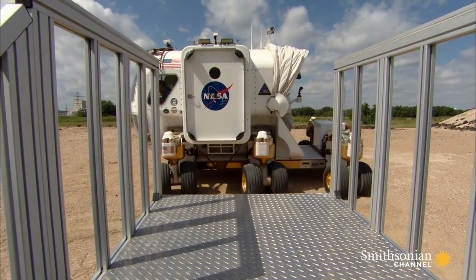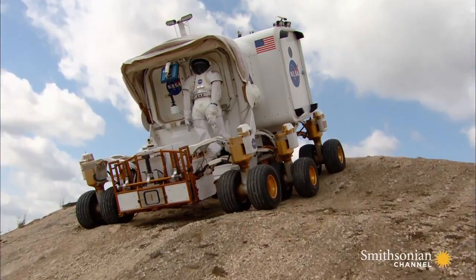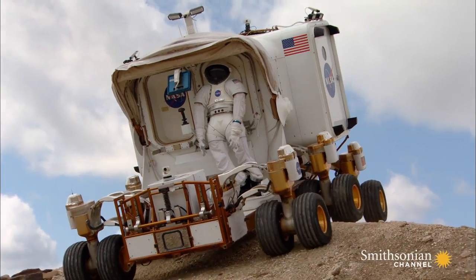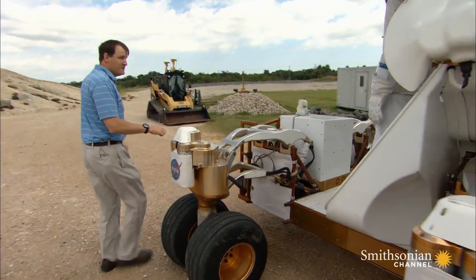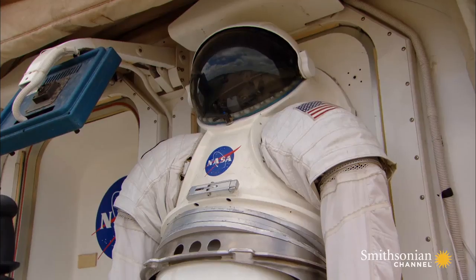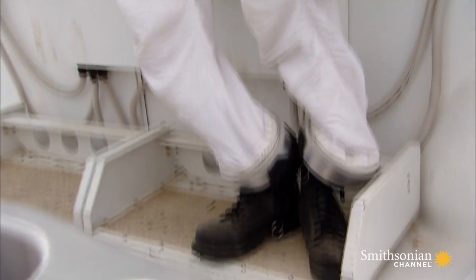The ability to drive sideways allows the rover to dock with the habitation pod and other rovers. But the most distinctive element of the new rover is found at its rear. On the backside, there is a new concept called a suit port. The suit port means the suits never come into the rover.